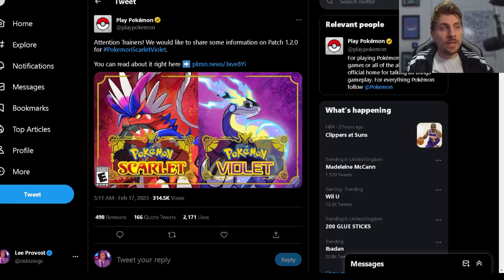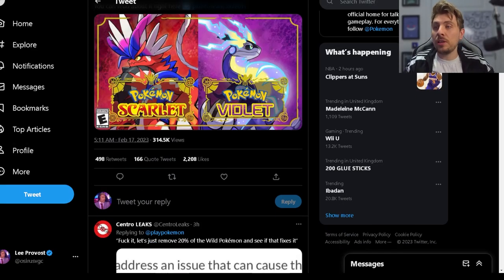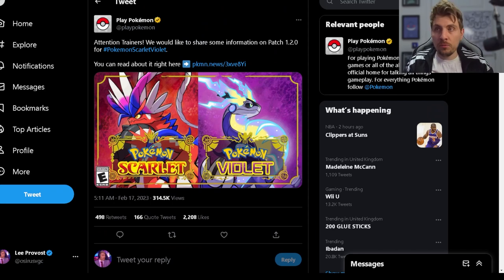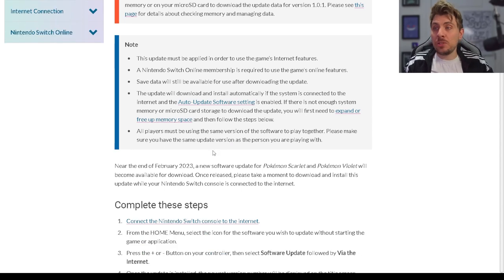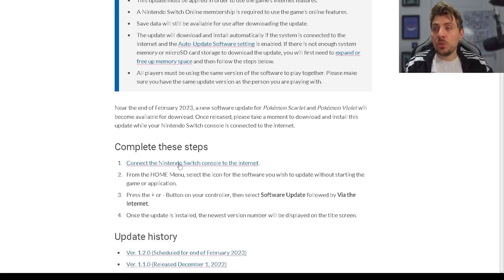A few weeks ago, we got the news that a new patch would be coming out towards the end of February for Pokémon Scarlet and Violet to fix a bunch of bugs. Around three hours ago, Play Pokémon put out a tweet with the patch notes included. This patch is due out at the end of February, and I'd imagine probably coinciding with Pokémon Day.